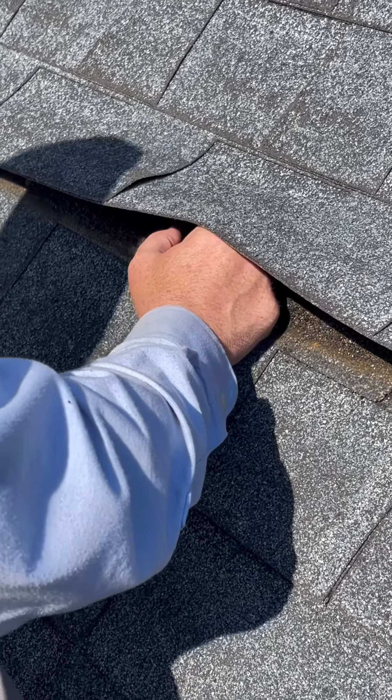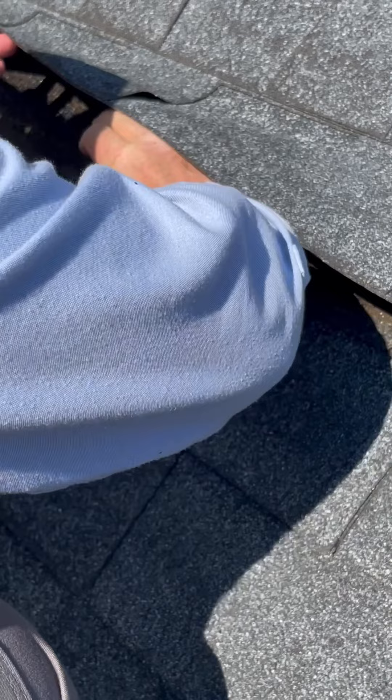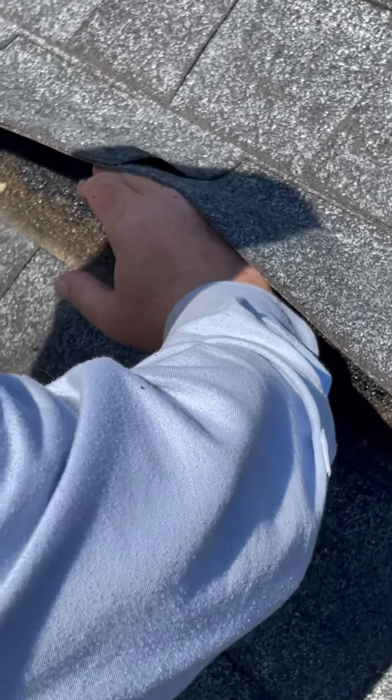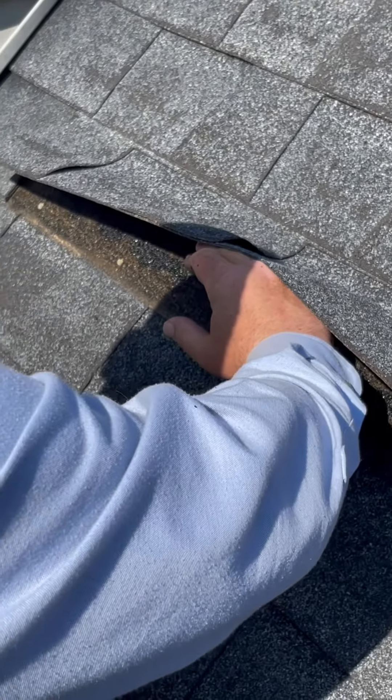All we're going to do when we try to attempt to repair it — and look, there's no way I could do it at this angle anyways. It would have to be like this to actually get up under here to get the shingles out. That's at about a 45-degree angle.